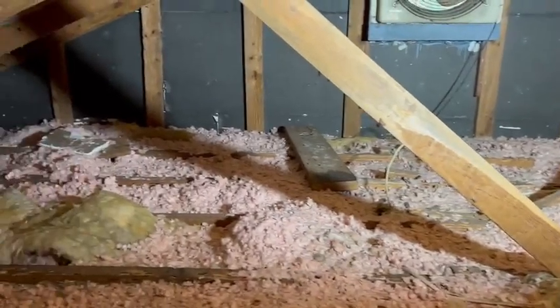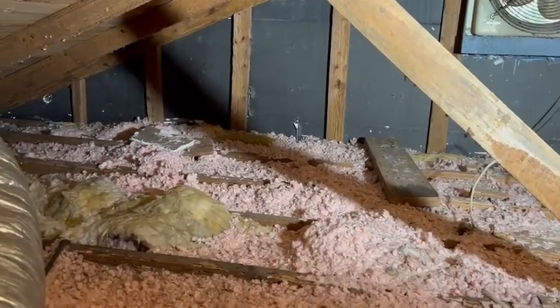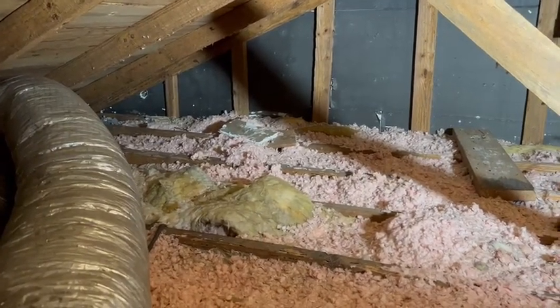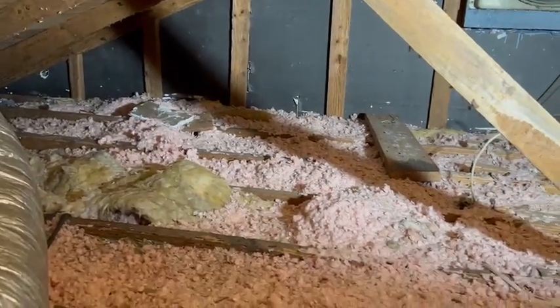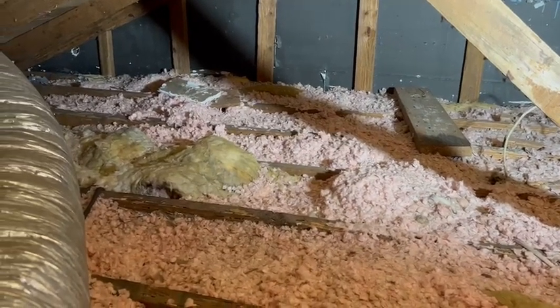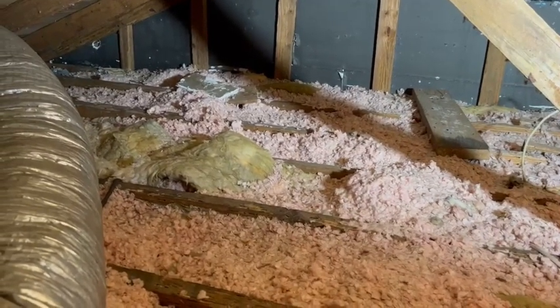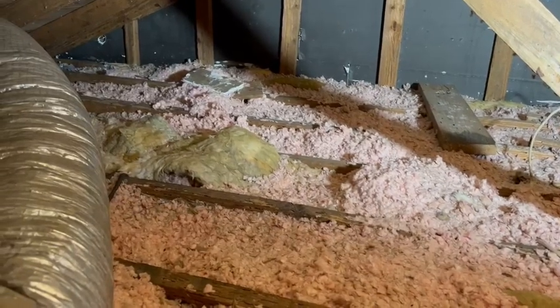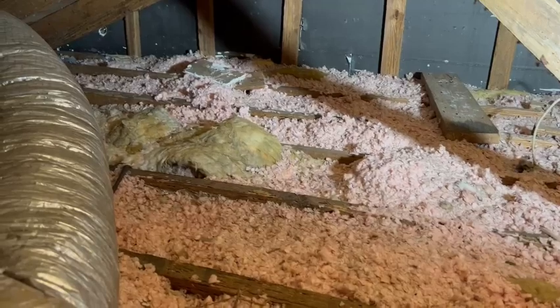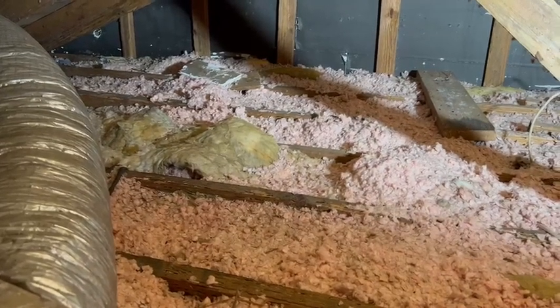Hey folks, this is Josh with InnoTech Pest and we are looking at bat insulation that looks more like blown-in insulation. We know it's bat insulation just because of the foil paper backing that's on the non-exposed side right now.